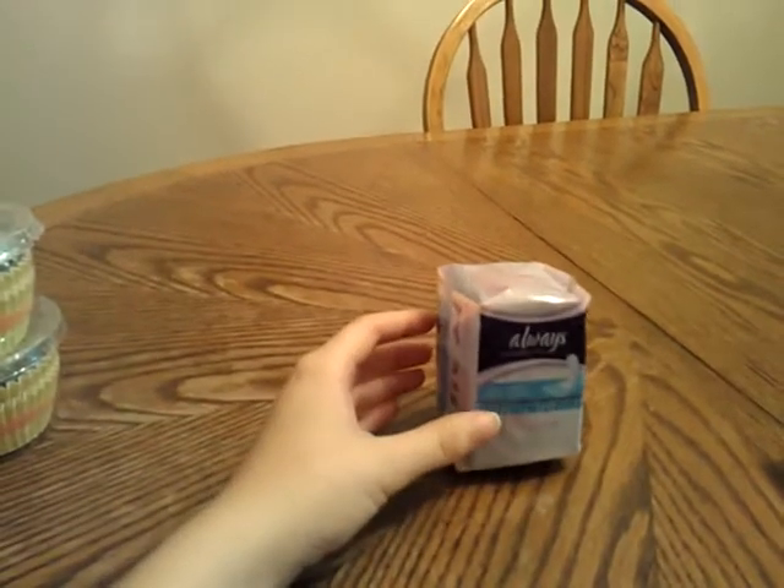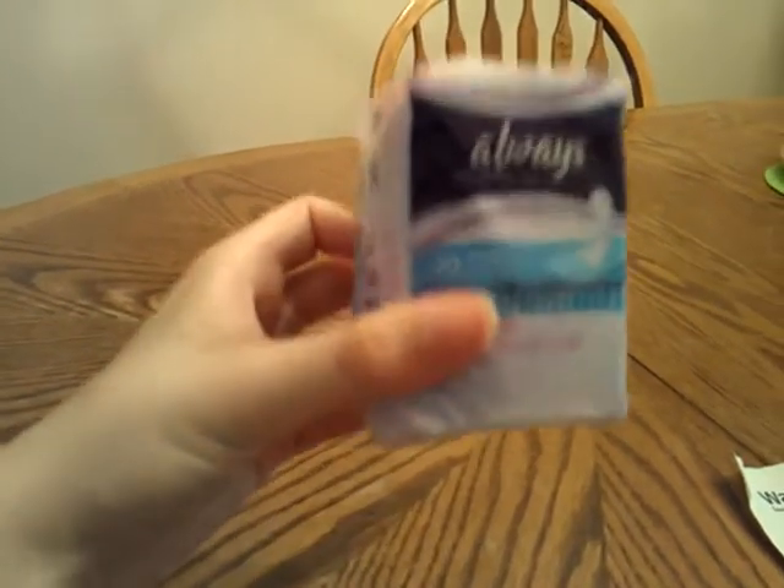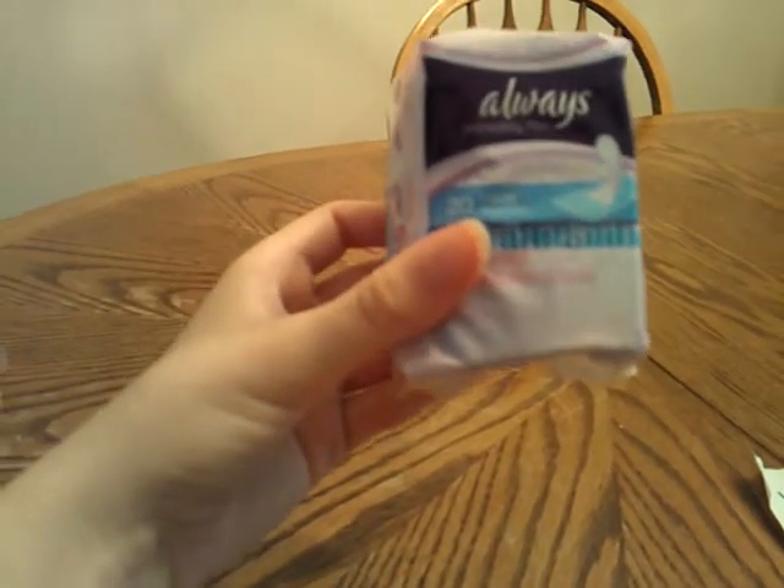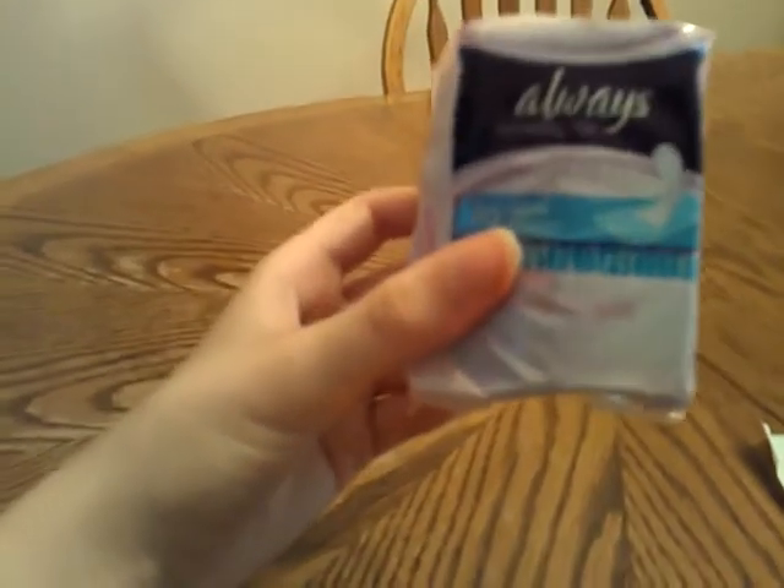And I got $1.00 off Always pads or panty liners coupon. I got Always Incredibly Thin Daily Liners, which are panty liners. Those were $0.93.